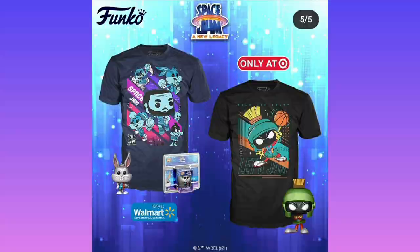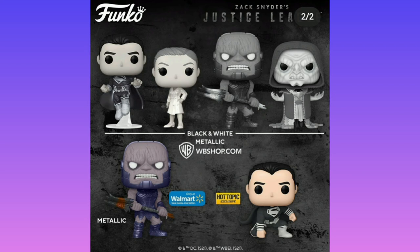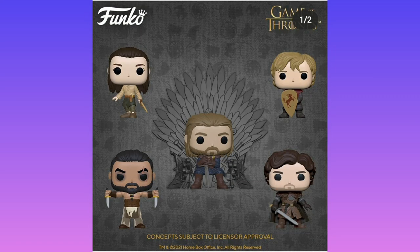Then we have Zack Snyder's Justice League pops. We have Darkseid in a pop here, which looks like Thanos, not gonna lie — just where the head is. Then we have some black and white versions for all the marketing stuff they did for Zack Snyder's Justice League. Then we have Game of Thrones pops. Game of Thrones is not my TV show so I have no idea who these guys are other than the Iron Throne, which is a bunch of swords.